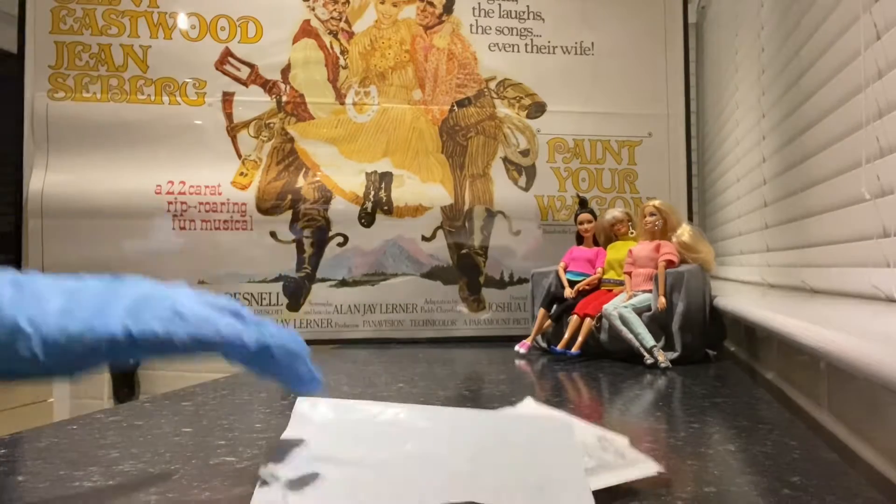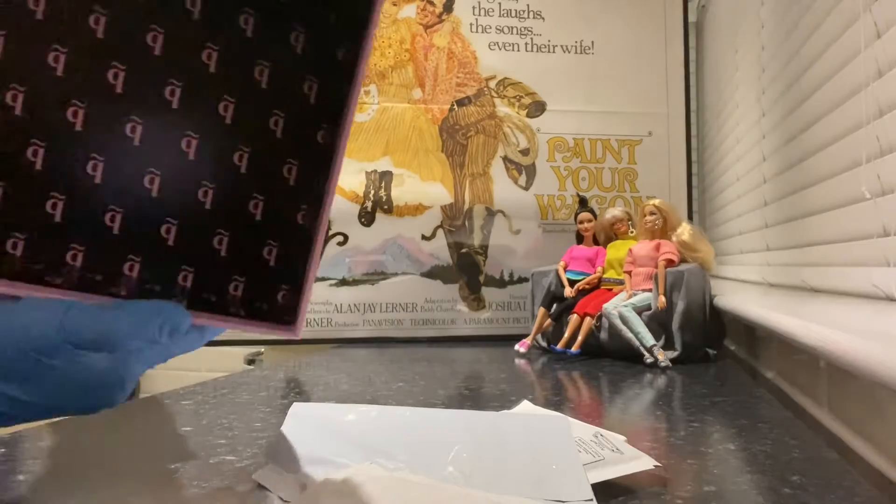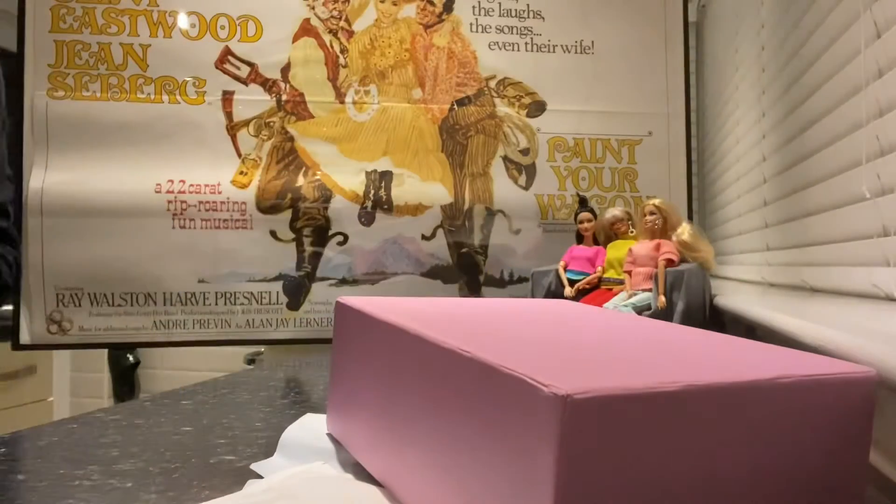And boom, and boom, and boom — carry around an empty box, boom!